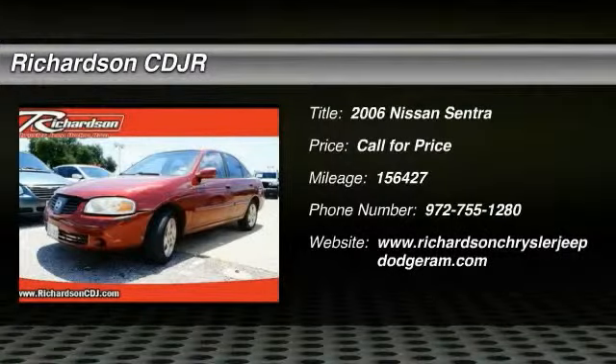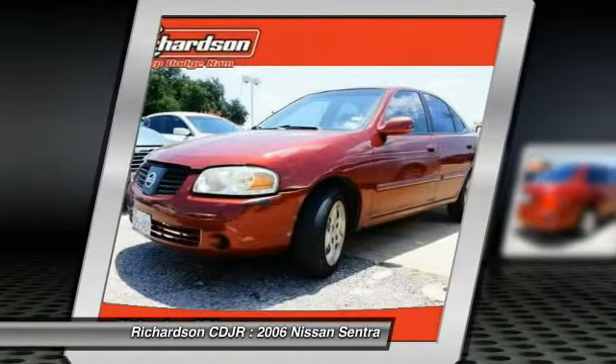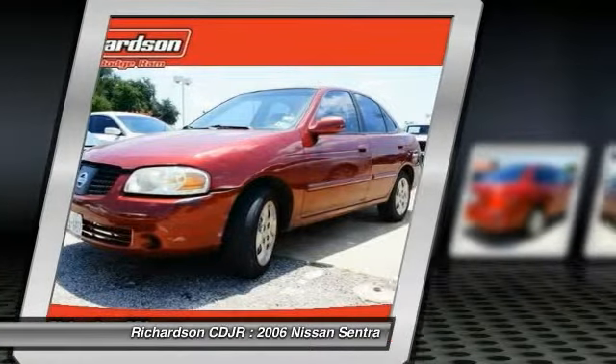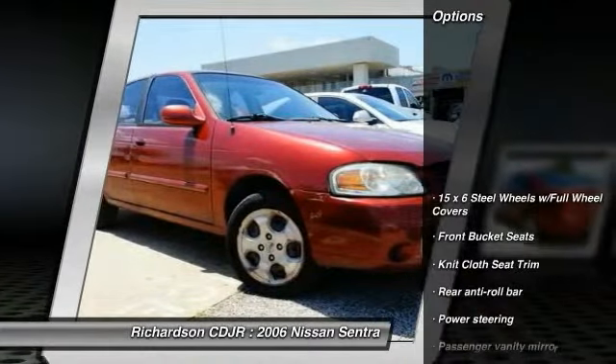The 2006 Sentra. With its spacious and versatile interior and stellar fuel efficiency, the Nissan Sentra is the obvious choice for anyone who wants to enjoy a stylish and comfortable ride. Here are some of this vehicle's great options.